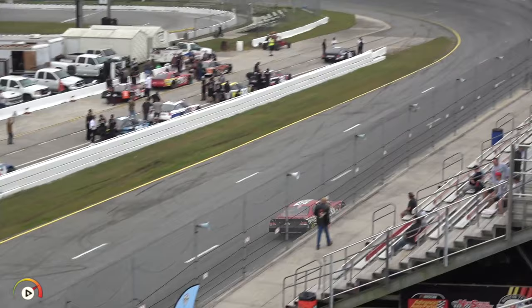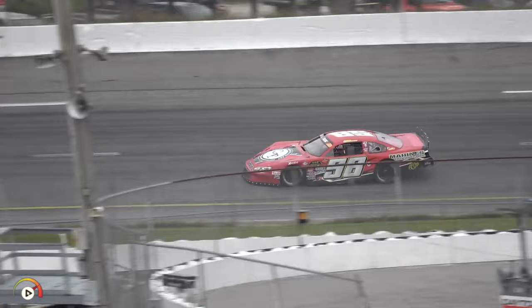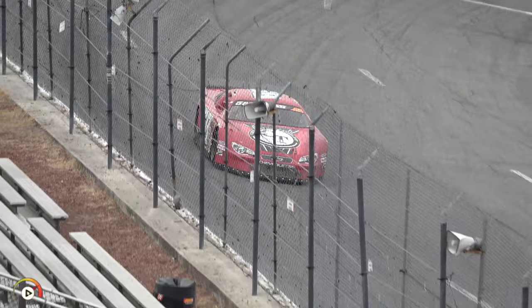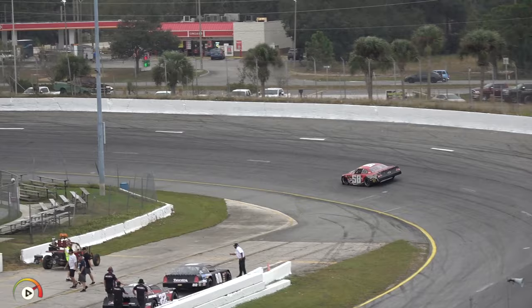The Team Marines Kaufman Tack number 58 machine for Michael Goddard takes the green flag. He picked up his first New Smyrna Speedway win earlier this year in his own number 37. Now behind the wheel of this 58 car — a different car than they raced here a week ago — but they have worked hard to get it up to speed. A 17.969 on lap one for Michael Goddard — second on the board. A lot of speed in the number 58.